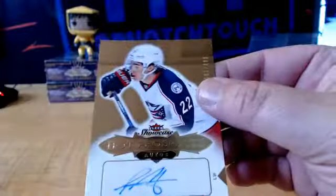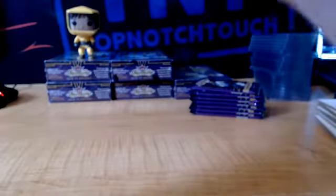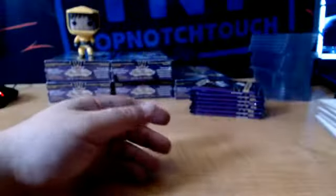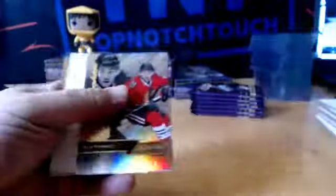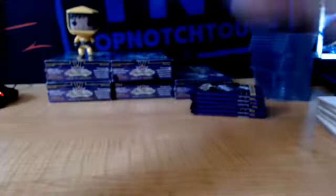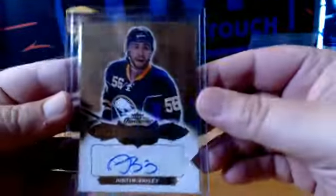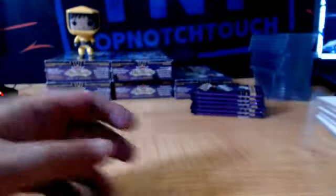We got another Hot Prospect rookie auto, $4.99, Sonny Milano, Staten Island, CBJ. And we got Nick Schmaltz, Chicago. And a rookie auto $4.99, Justin Bailey, for the Buff.